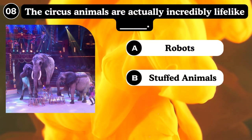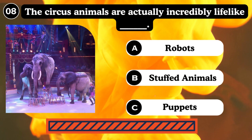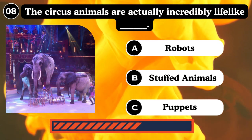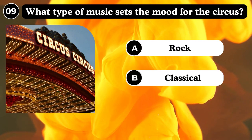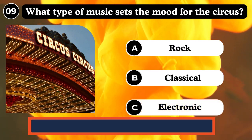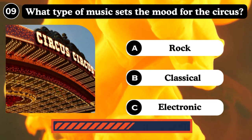These circus animals are actually incredibly lifelike robots. What type of music sets the mood for the circus? Classical performance. Answer: Classical.